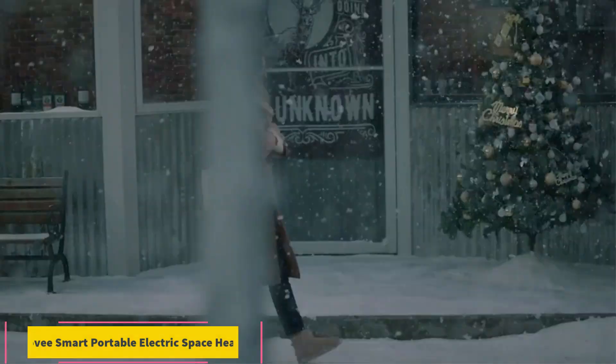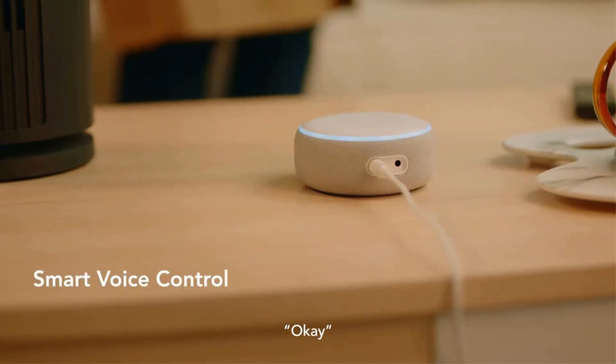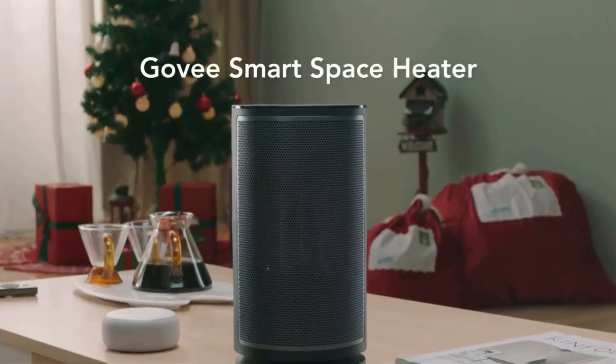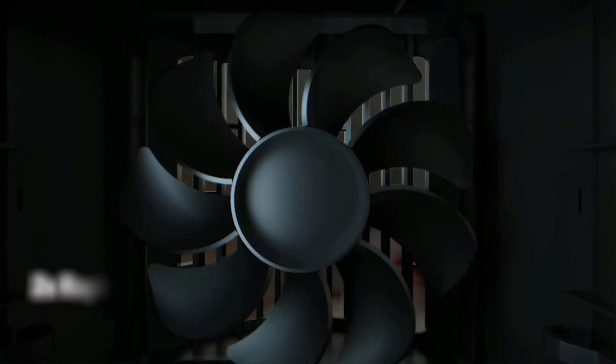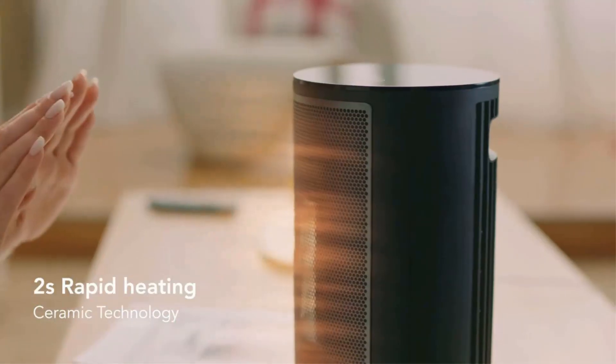Number 1: Gavi Smart Portable Electric Space Heater. Note that it has no remote control and will require connecting to a phone or smart home technology to control remotely. Folks looking for a small electric space heater that has plenty of bells and whistles and style will want to consider the Gavi Electric Space Heater.